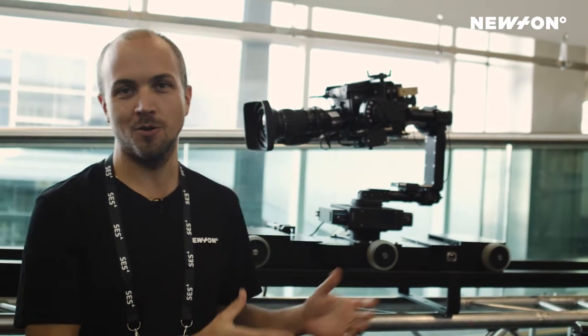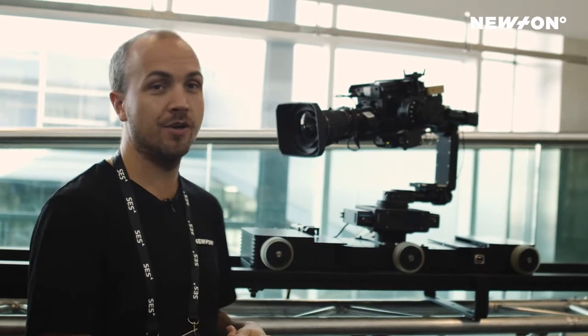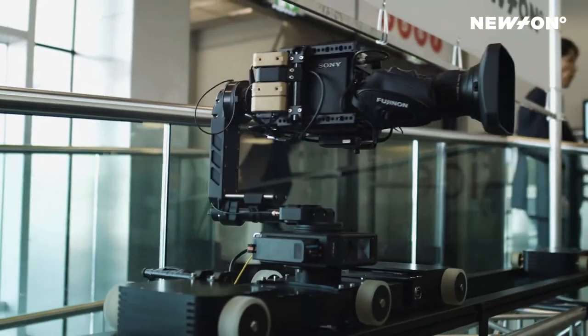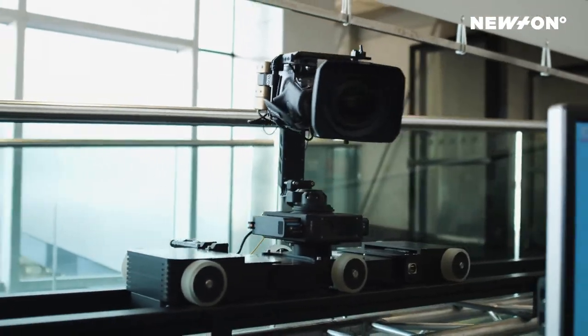Hello, we are here at IBC again at the Holland Hall entrance in our stand. What we're looking at is probably one of the world's smallest stabilized rail systems for broadcast. This is a Black Cam B40 rail system equipped with the Newton fiber.